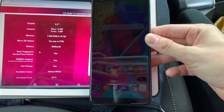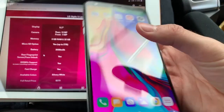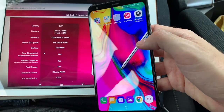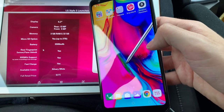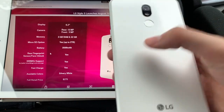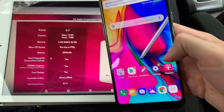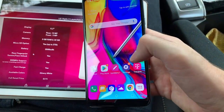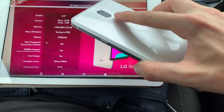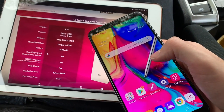The LG Stylo 5 gives you a beautiful 6.2-inch display, a 13-megapixel camera on the back, and a 5-megapixel front camera with Face ID ability — though it won't be as secure as the iPhone's Face ID. You also get a microSD slot supporting up to 2 terabytes on top of 32 gigabytes of internal storage, with 3 gigabytes of RAM. Battery is 3,500 milliamps — a good big battery. It also features 600 megahertz band support for extremely fast LTE on compatible networks.